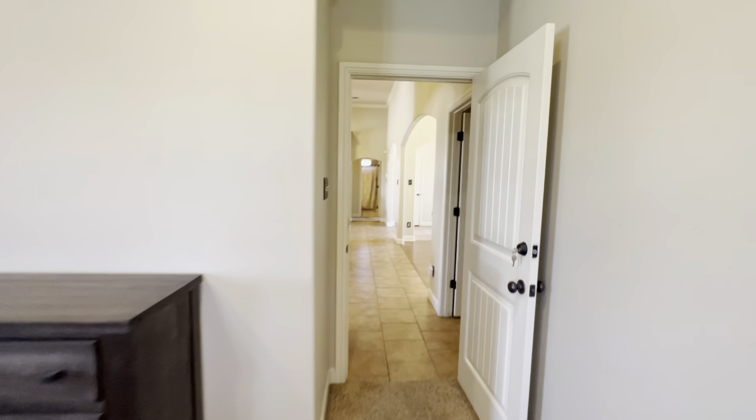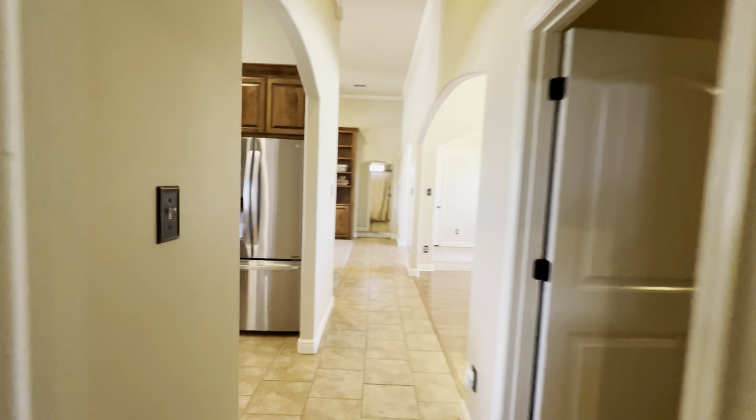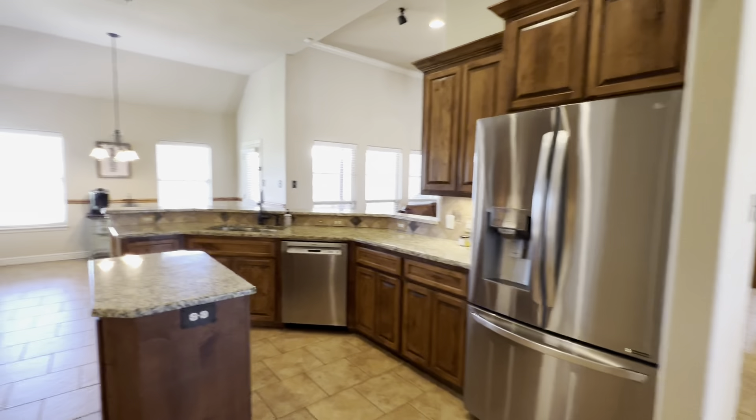Alright guys, that's this house. Thanks for watching and let me know what you think.